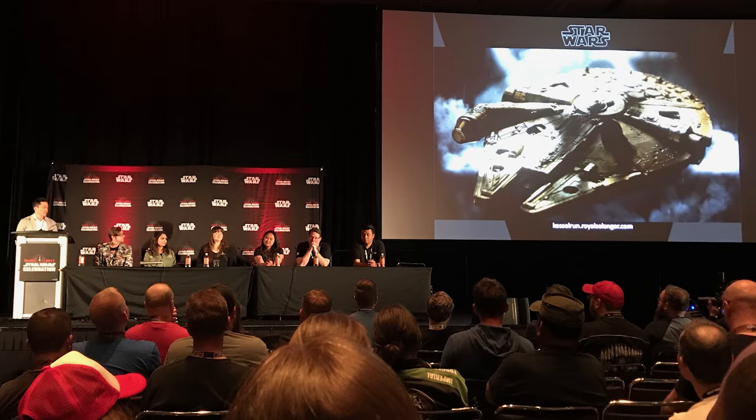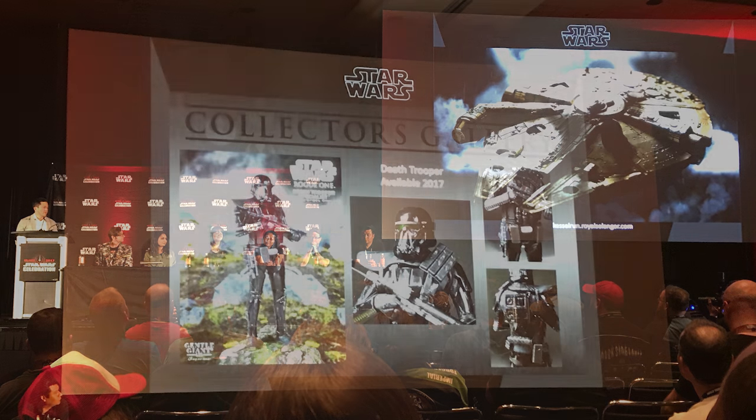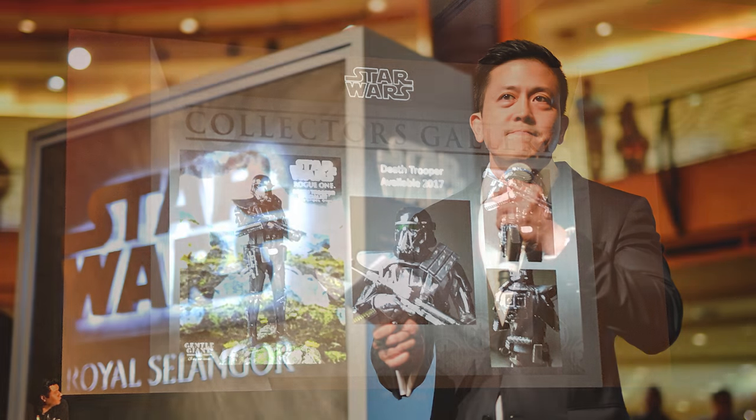Among the many things that I did there, I was able to sit in the Star Wars Collectibles Update panel, where several different licensees discussed their up-and-coming projects and the items that will be available this year. Here are some of the ones that interested me.